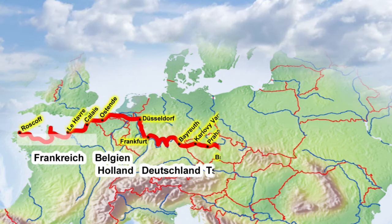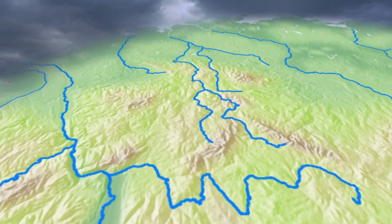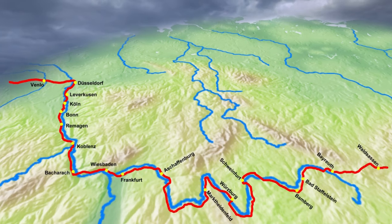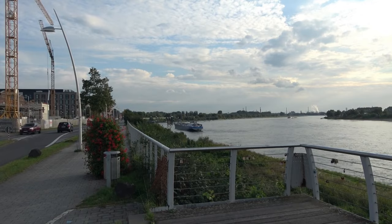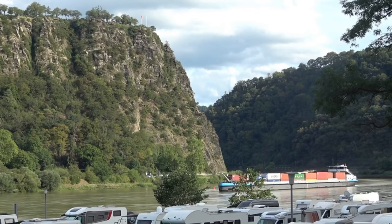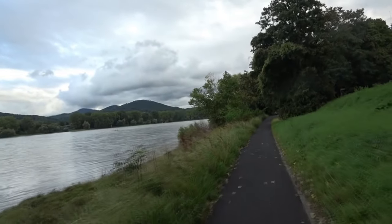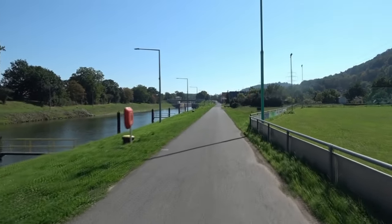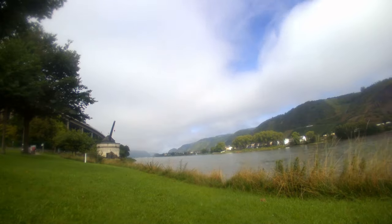Der Eurovelo 4, die Mitteleuropa-Route, quert Deutschland ganz überwiegend, indem sie den Flusstälern von Rhein und Main folgt. Nur eine einzige Tagesetappe von Bayreuth zur tschechischen Grenze verläuft durch den Oberpfälzer Wald. Die Landschaften dieser Flusstäler unterscheiden sich beträchtlich: weite Schwemmebenen, Terrassenhänge mit Weinbau, das enge Durchbruchstal des Rheins durch die Mittelgebirge. Ein großer Vorteil dieses Tourenverlaufs ist es, wie beim Donauradweg, dass man kaum Höhenunterschiede zu überwinden hat. Zwischen Düsseldorf und Bayreuth beträgt die Höhendifferenz gerade einmal 300 Meter, verteilt auf 800 Kilometer.